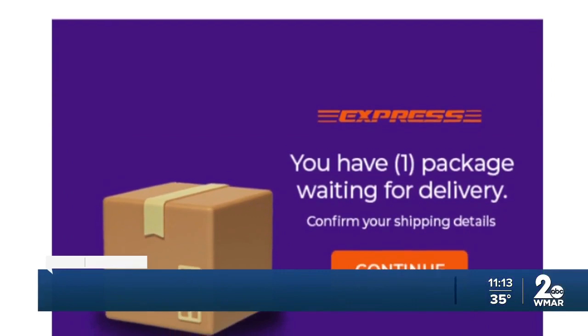While you wait for your packages to be delivered, scammers are sending texts or emails about your orders. It's tempting to want to click on those update notifications, but it can be a setup to steal your logins, credit cards, or personal information. It's easy bait for all holiday shoppers.